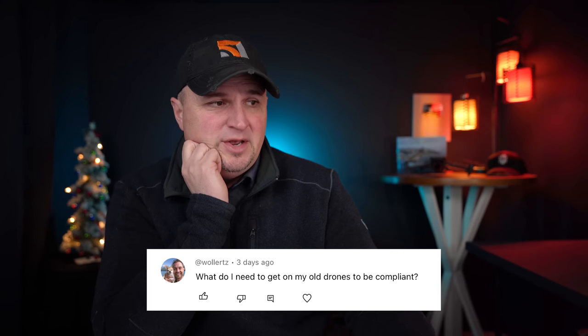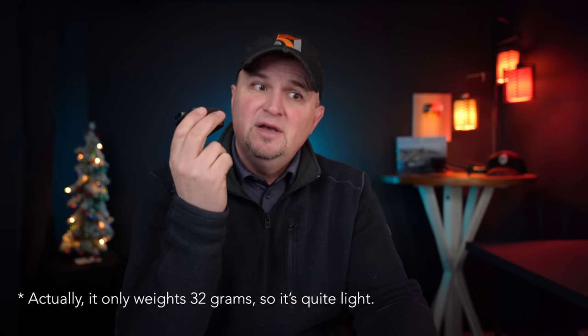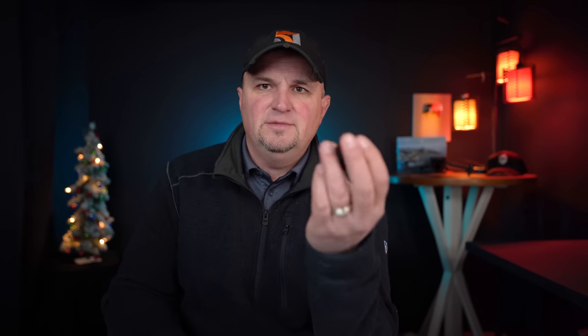Woolert asks: what do I need for my old drones to be compliant? It's called the broadcast module. They'll vary in size — the one I saw on Ken Heron's show was about the size of a GoPro, heavy and expensive. I anticipate something more like the size of the DJI Wireless Mic will become more common. I'd guess pricing anywhere from $50 to $200, though that's purely speculative. But as the technology comes out we'll see more options.